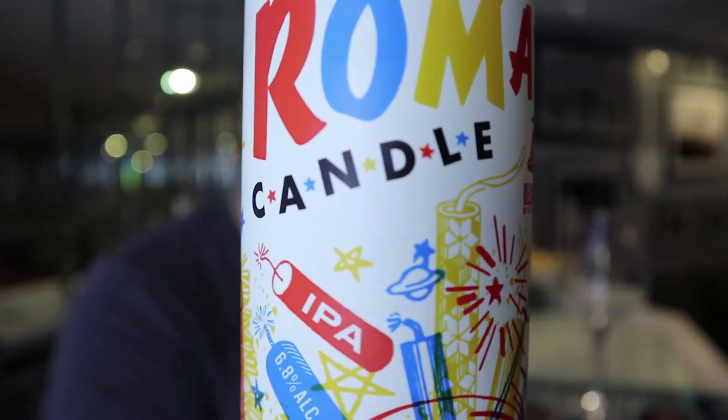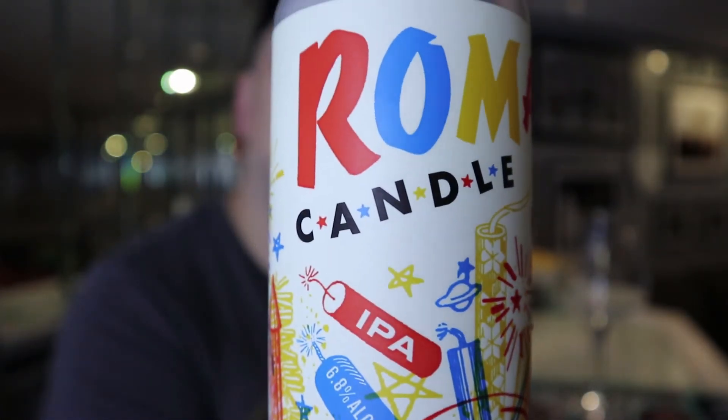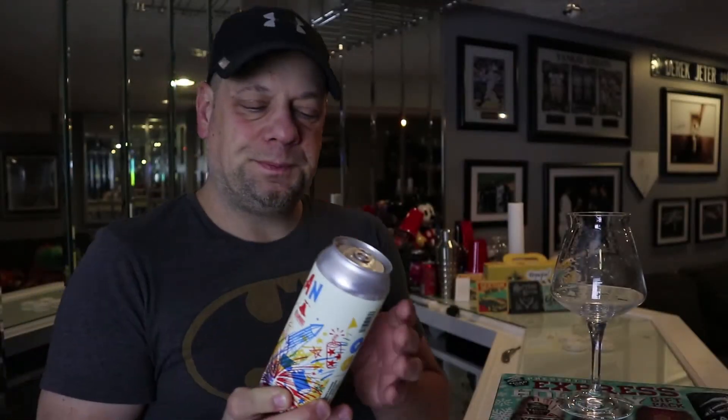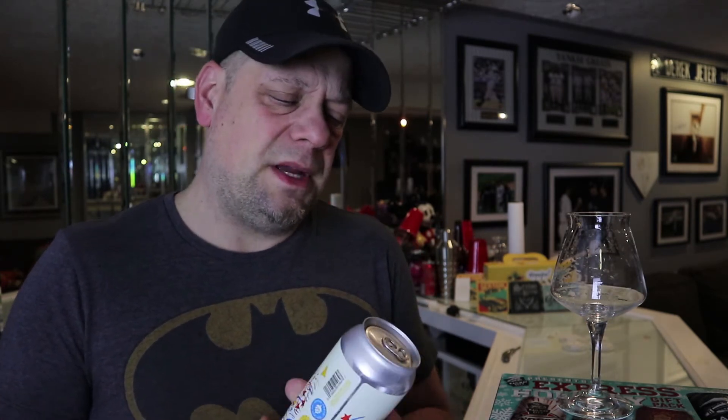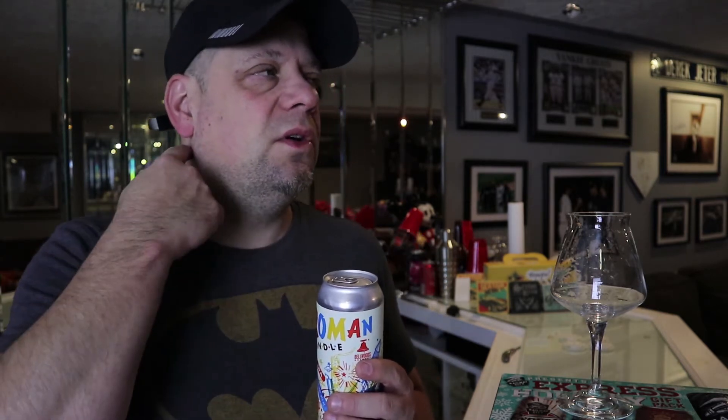Today we are taking a look at Roman Candle IPA. This beer has been out for a while — I've never had it but always wanted to try it. On my last review I realized I haven't done any IPAs from Bellwoods. When I got my order I had three IPAs; the third will be filmed soon — it's the double IPA with maple syrup.